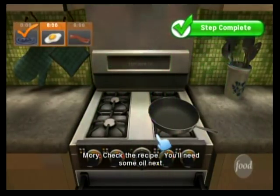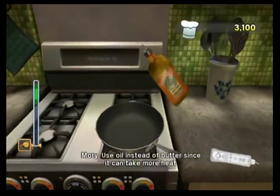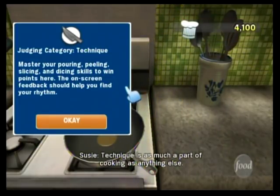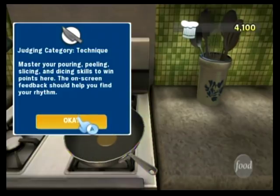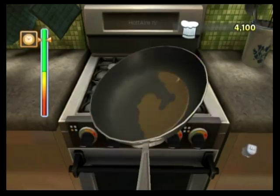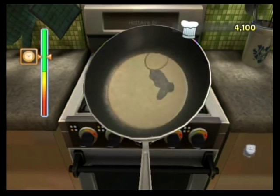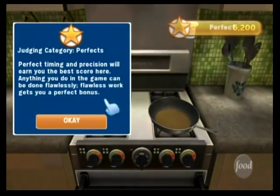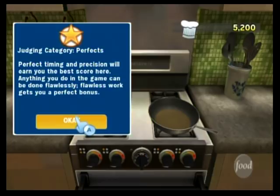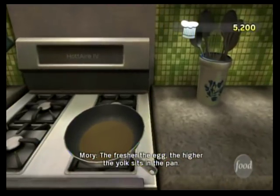Check the recipe — you'll need some oil next. Use oil instead of butter, since it can take more heat. The meat is as much a part of cooking as anything else. Now, swirl the pan to spread the oil around evenly. Practice will make perfect, and perfect earns big points. Now, add the eggs. The fresher the egg, the higher the yolk sits in the pan.